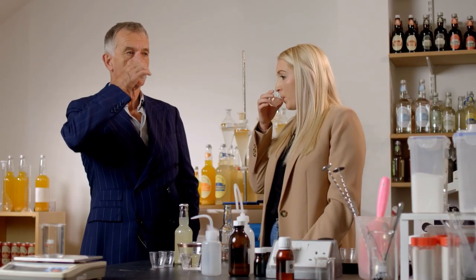OK, let's give it a go. It tastes pretty good to me then. It's approved, man.